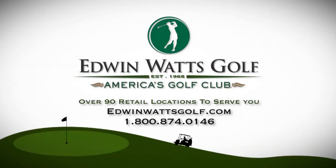And we're going to see a lot of players very happy with these performing this year. All equipment is available at Edwin Watts. Visit edwinwattsgolf.com.